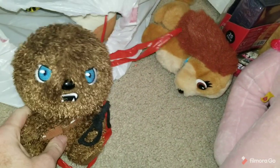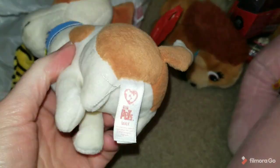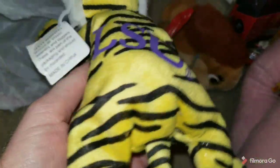This little Chewbacca plush — Star Wars. I always pick up Star Wars if it's cheap. This is Max from Secret Life of Pets. This I got because it was LSU — no other reason. I wouldn't pick it up if I were you, but it says LSU on it.